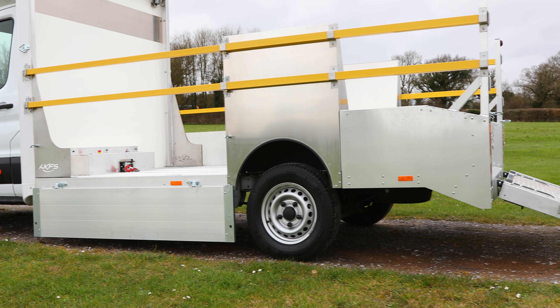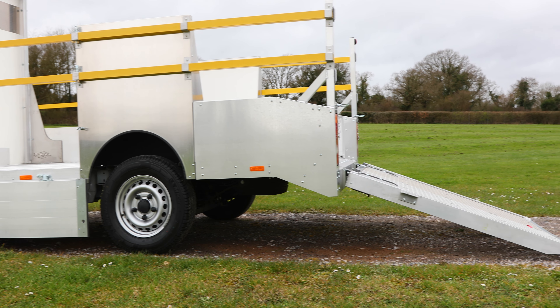Introducing the low-floor Ford Transit Plant & Go Vehicle by AKFS, built upon the adaptable and innovative Ford Transit skeletal chassis cab.